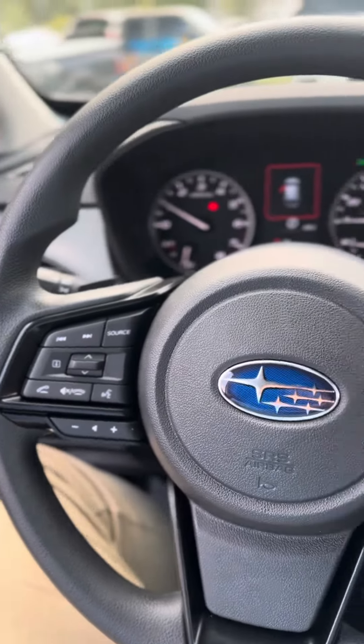You also get adaptive cruise control and all your safety features. The new Crosstrek actually has three cameras — one, two, and three.